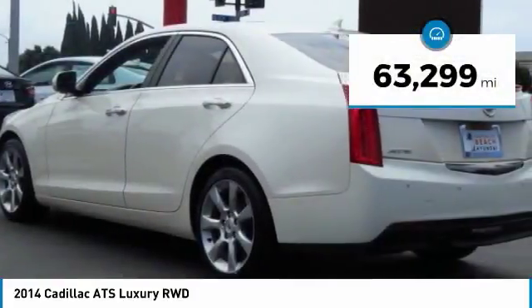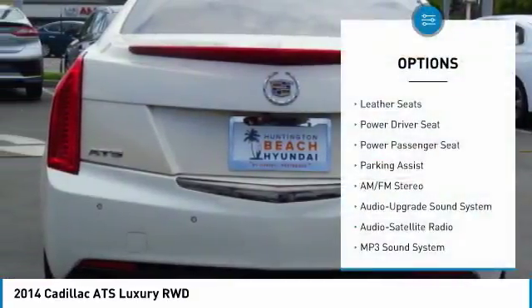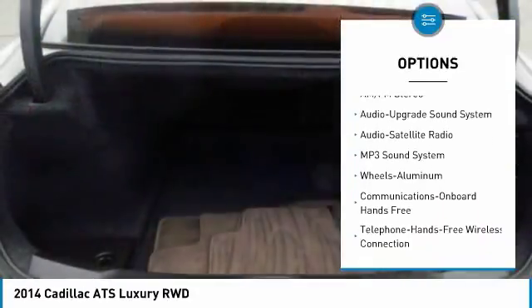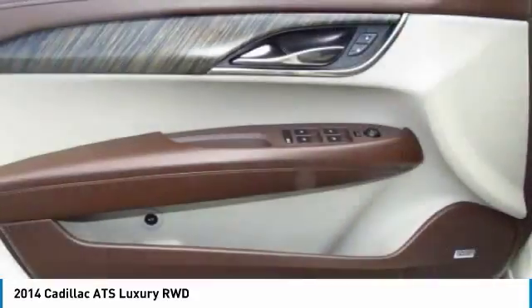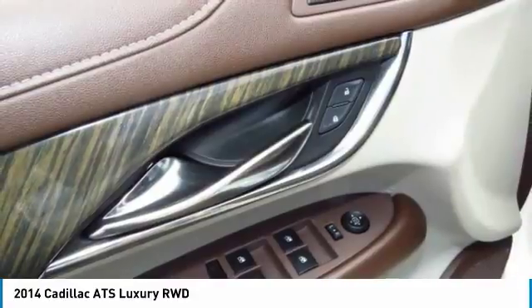This vehicle has less than 65,000 miles. Here are some of this vehicle's great options: traction control, anti-lock braking system, power passenger seat, Bluetooth wireless data link for hands-free phone, air conditioning, HomeLink garage door opener, power steering, floor mats, aluminum wheels, and cruise control.